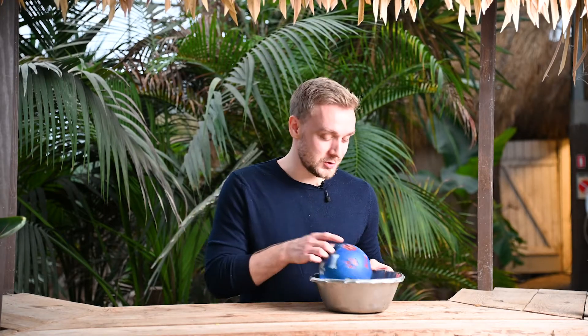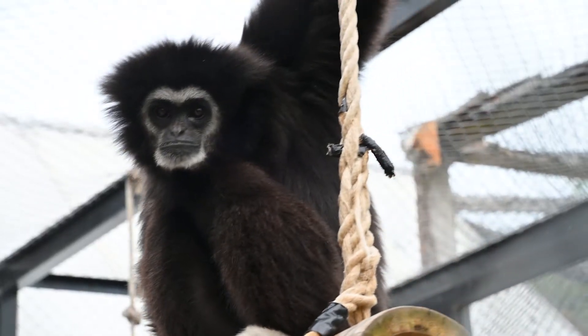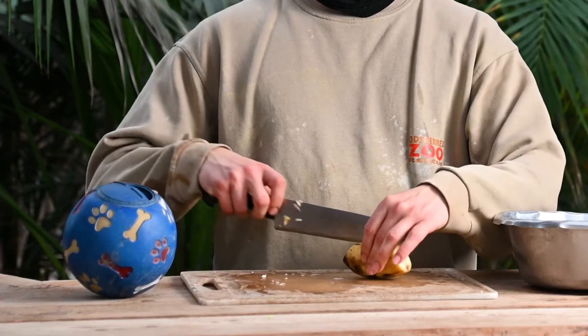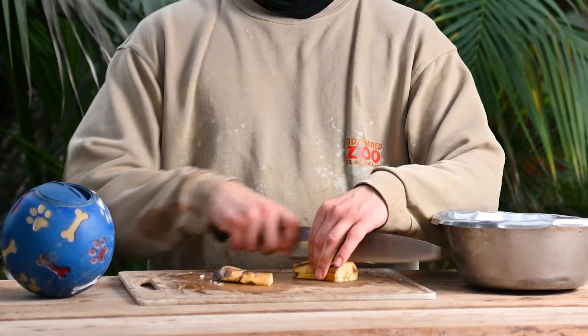It is time for another enrichment rescue zoo, and today's animal will have a highly unusual nose. Can you guys guess what animal it is? If you haven't guessed yet, here is another hint for whom we are doing enrichment with today.